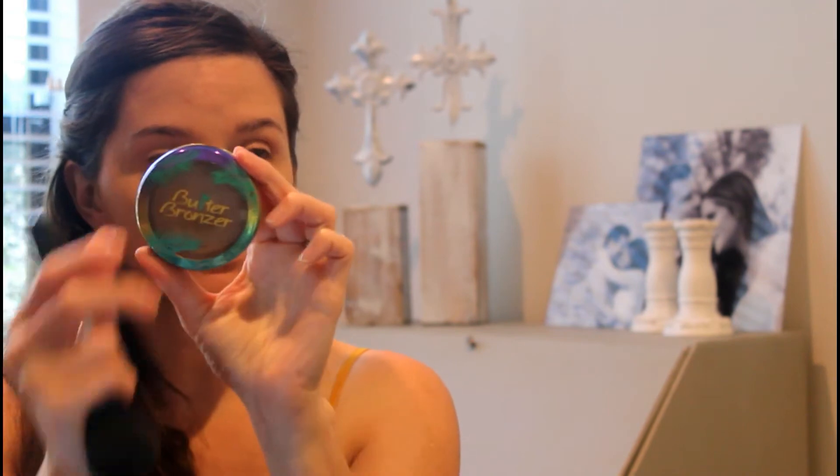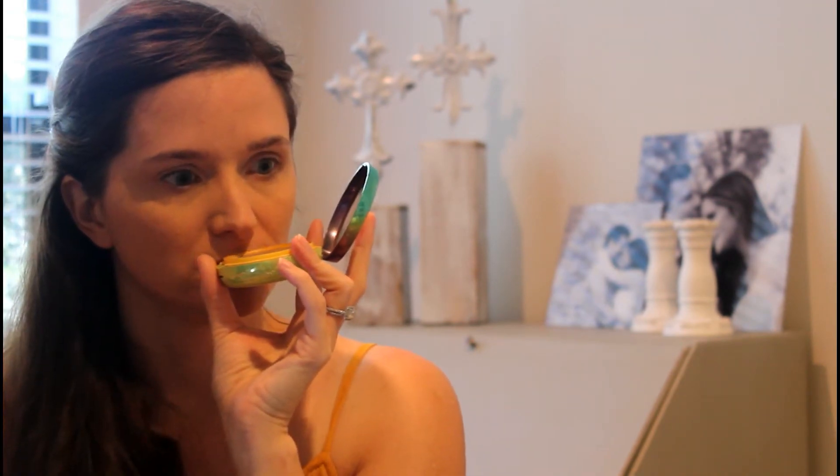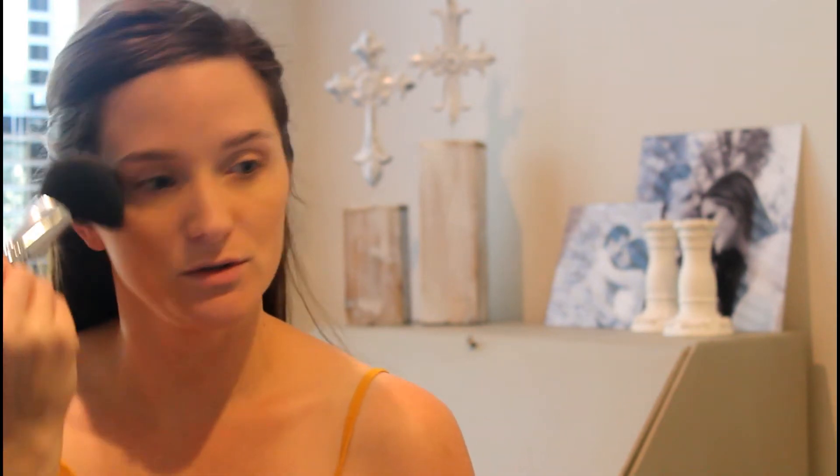I'm going to go into bronzing my face and I'm going to be using the Physicians Formula Butter Bronzer. Oh, it just smells like a vacation. So I'm just going to bronze and add a little bit of shadow to my face — usually go in the three shape.